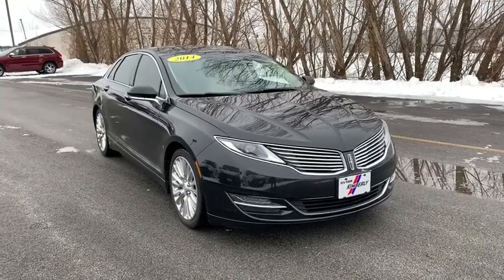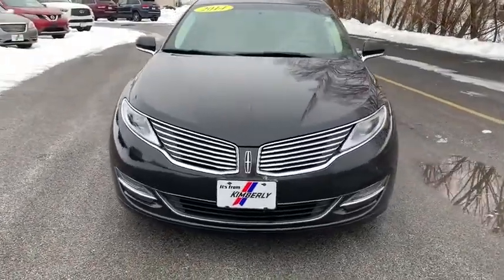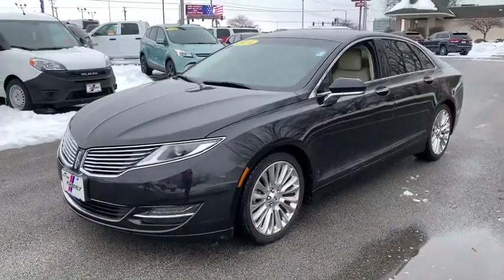Come test drive the 2014 Lincoln MKZ. With sharp angles, sleek lines, and a sculpted body, the Lincoln MKZ has an impressive stance and a dynamic design.